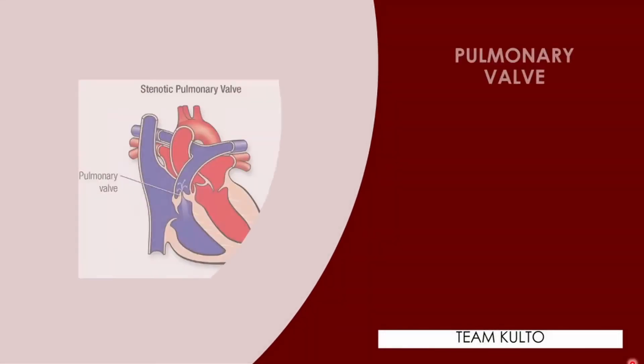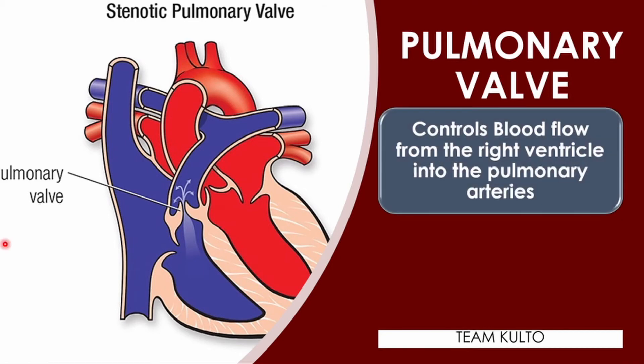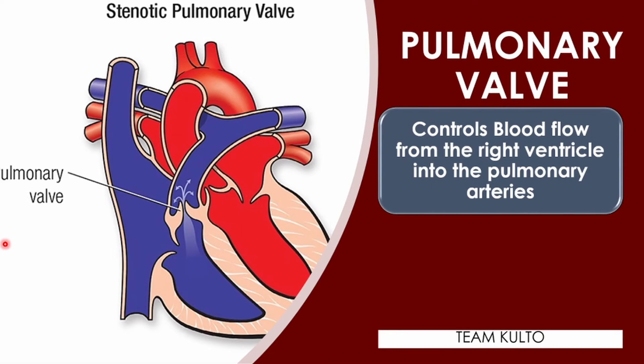Your next valve is the pulmonary valve. It controls blood flow from the right ventricle into the pulmonary arteries, which carry blood to your lungs to pick up oxygen. We're still on the right side of the heart. It's called the pulmonary valve because it is connected to the pulmonary artery, which leads to the lungs. The blood it carries is still deoxygenated — it goes to the lungs for gas exchange in the alveoli, then returns to the heart to be pumped to the rest of the body. The pulmonary valve connects to the pulmonary artery — artery means away from the heart.